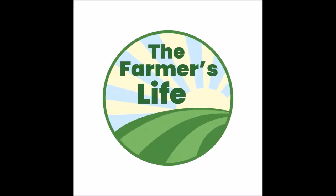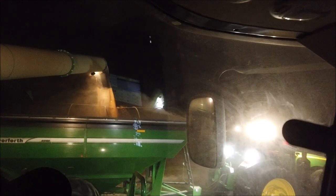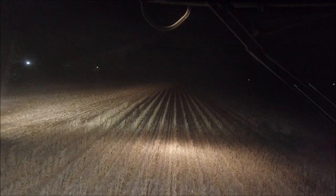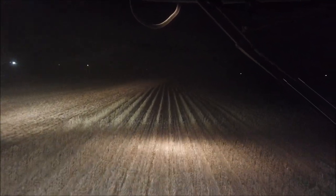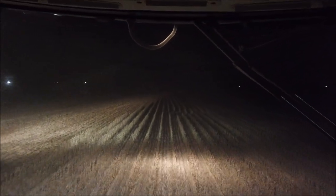Last field of beans. Almost done with 2019 soybeans. These are the double crop beans behind my house. They're doing really well, averaging 44 bushels an acre. Not bad for a crop planted half on July 4th, half on July 8th.